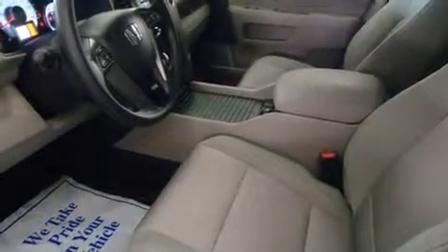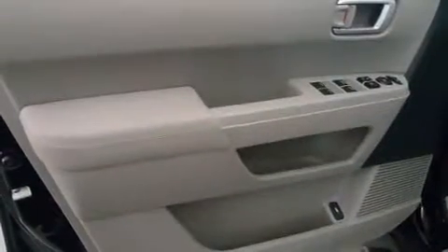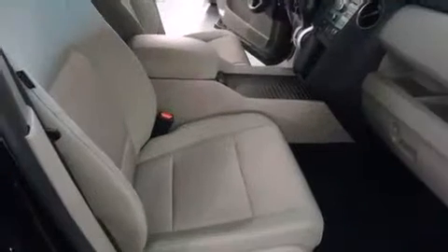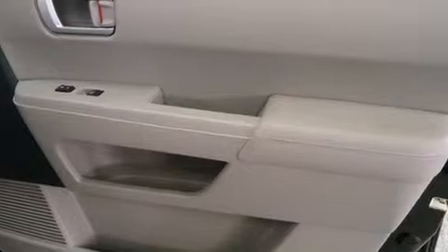You and your passengers will enjoy the stereo system, which includes a CD player with MP3 capability, steering wheel mounted audio controls, and seven speakers. Enhancing the safety experience, curtain airbags combined with standard stability control create a comprehensive safety network.